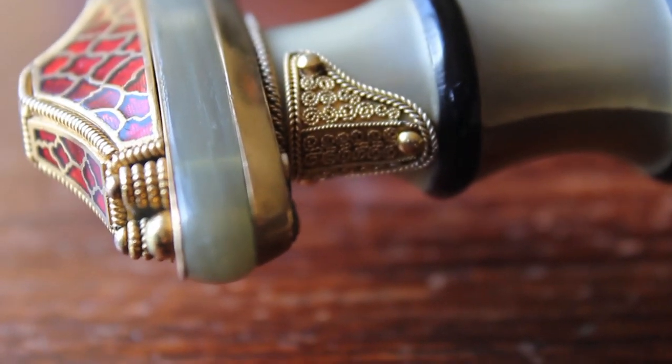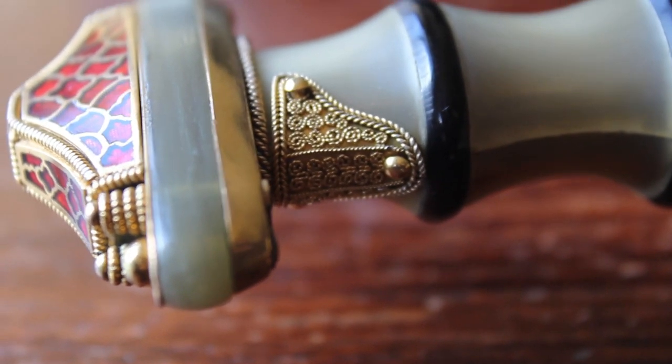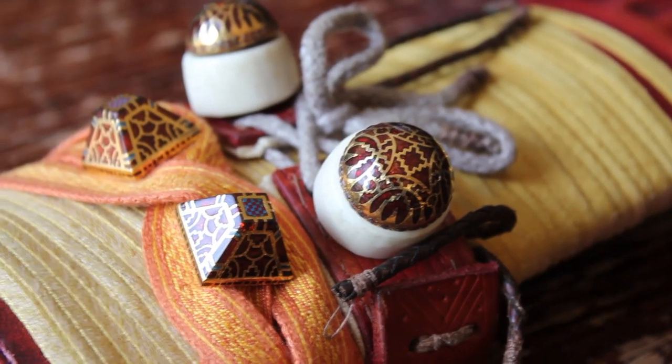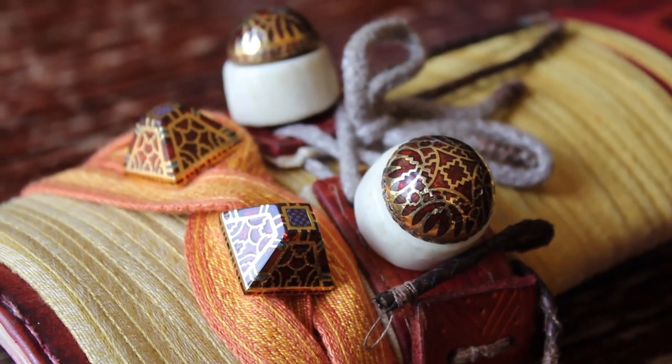You can see the same cloisonné enameling technique as on the brooch. The Saxons liked to carve garnets to fit into cells of gold, with gold foil behind to bring out their lustre.